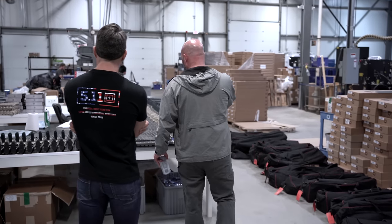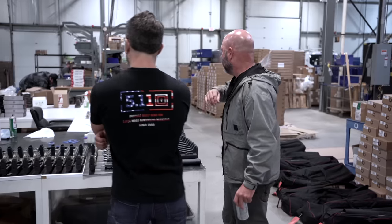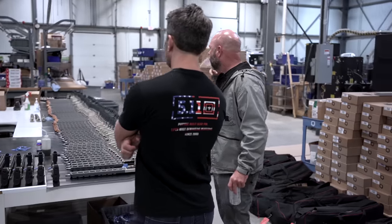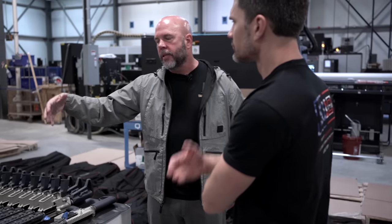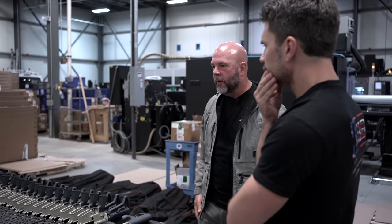Once the guns are QC'd and test fired, everything is verified and no adjustments are needed. They come in, get cleaned, go through another final visual inspection, and then they're put in a box and shipped.